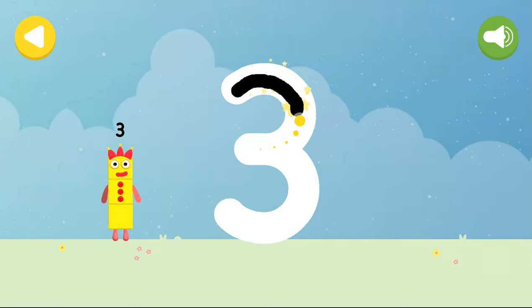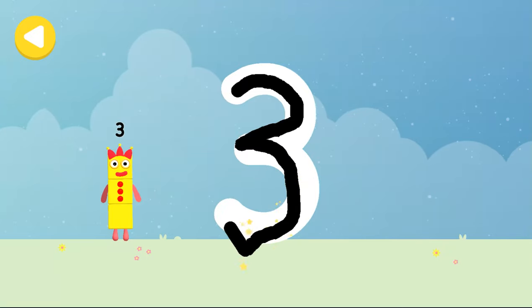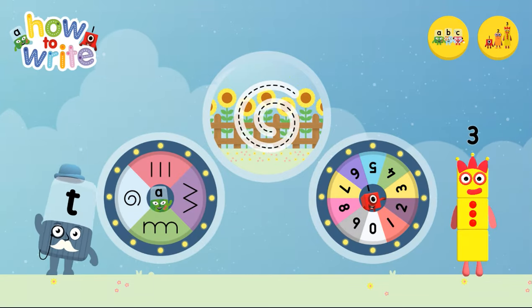Make a curve, just like me, then one more, and you've got three. Three juggling balls. Alphablocks and number blocks, how to write.